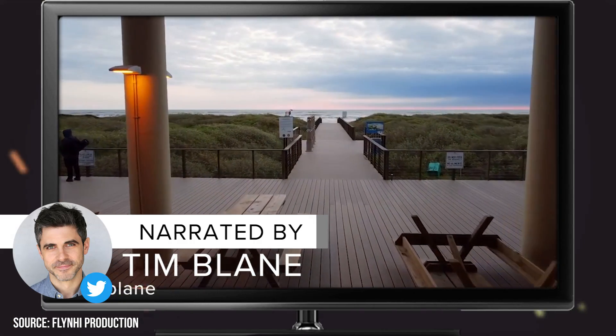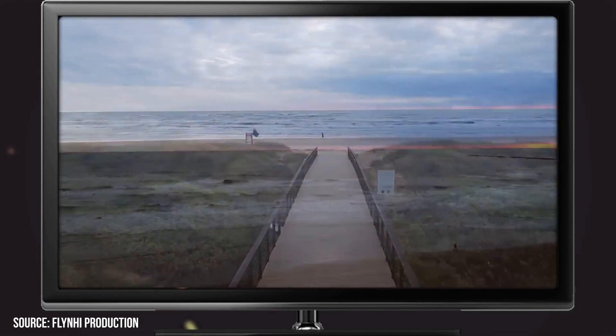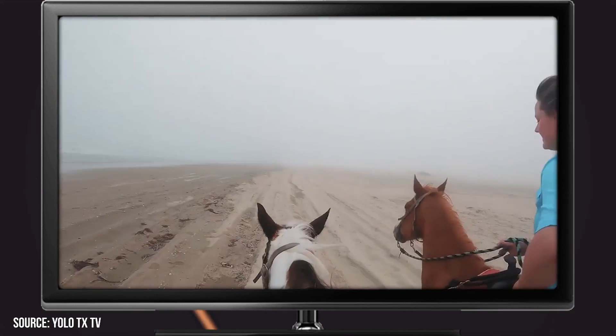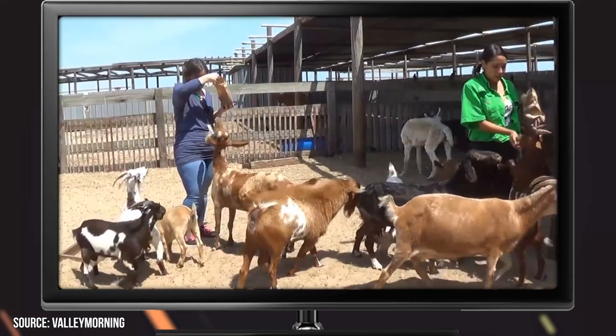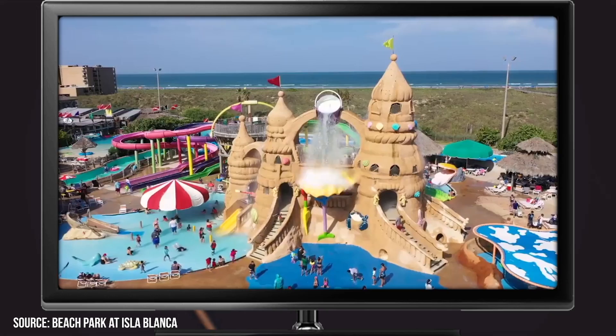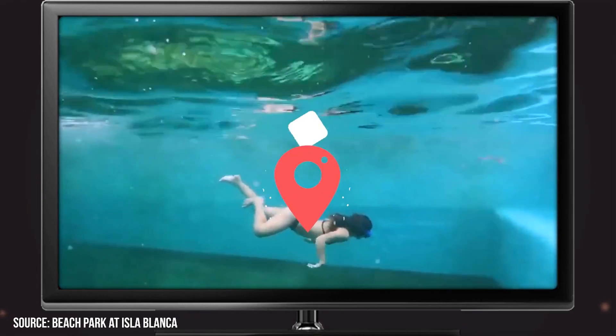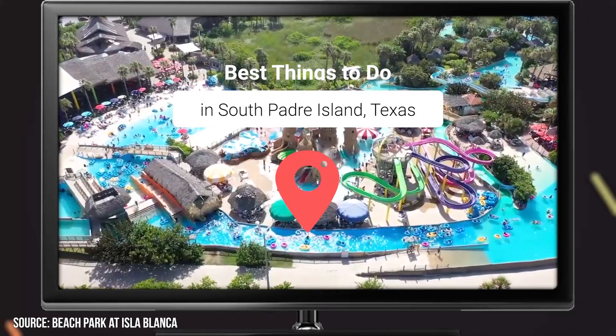South Padre Island in Texas has a reputation for being one of the go-to spots in the Lone Star State to party it up on spring break, but there's far more to do in this fantastic Texas locale than just bar hopping and beach parties. If a trip to Texas is in the cards for you, keep watching to see what we think are the best things to do on South Padre Island.